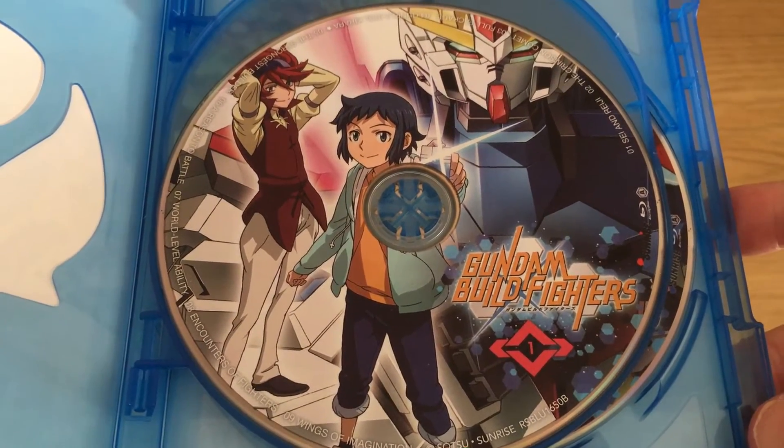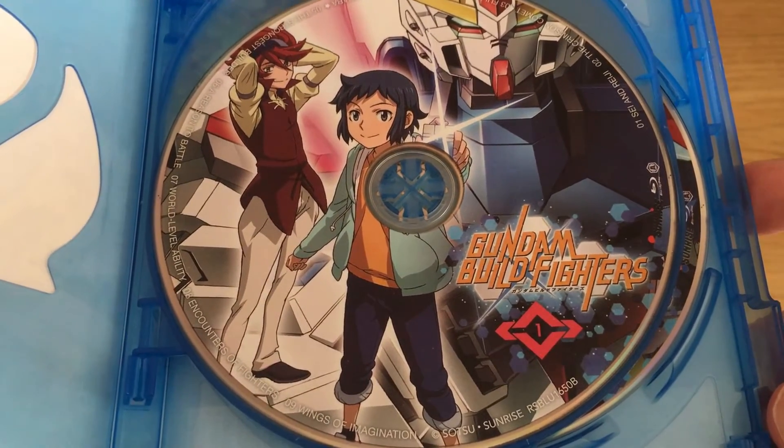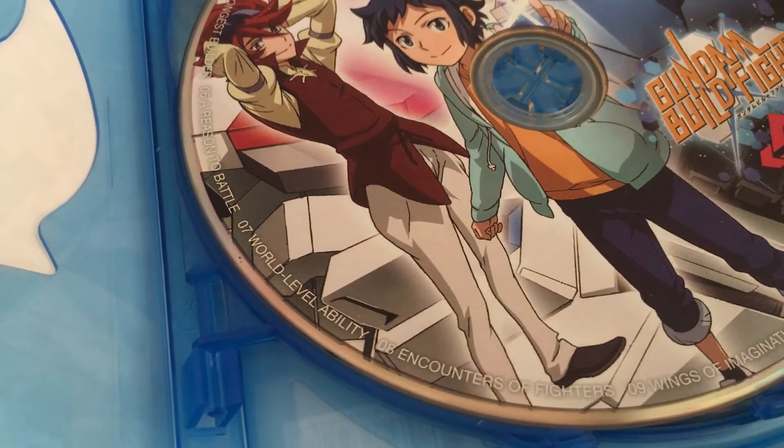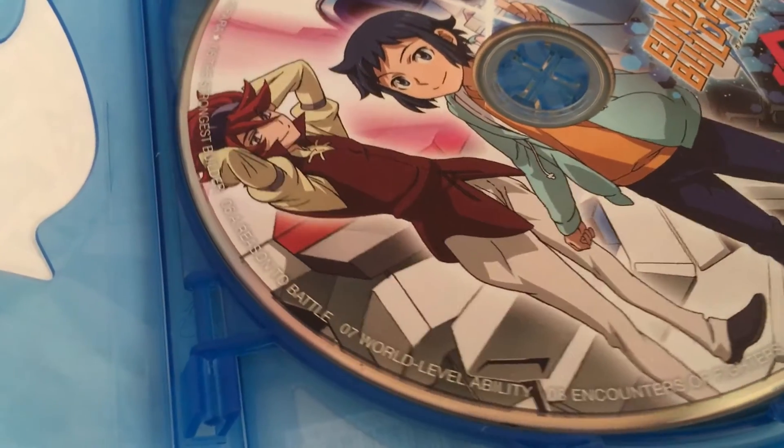The Blu-Ray discs are Region A only, so you will need a multi-regional Blu-Ray player — or at least a Region A Blu-Ray player — to watch them. Otherwise, you won't be able to watch them in the UK.